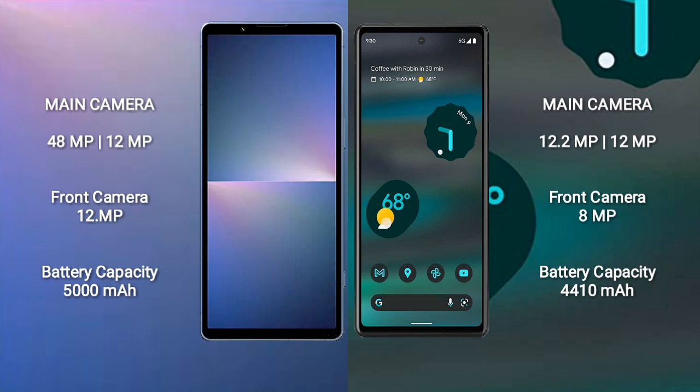The Sony Xperia 5 Mark 5 features a rear dual camera setup with a 48MP plus 12MP configuration, and an 8MP front camera.